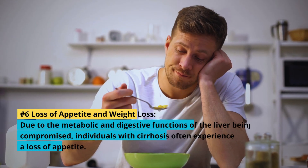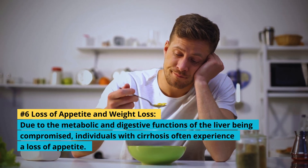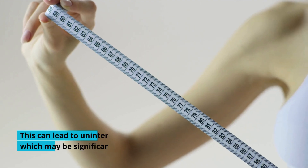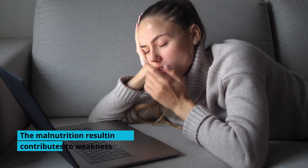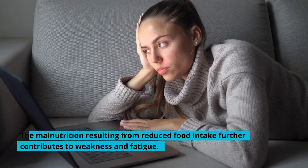6. Loss of Appetite and Weight Loss: Due to the metabolic and digestive functions of the liver being compromised, individuals with cirrhosis often experience a loss of appetite. This can lead to unintentional weight loss, which may be significant over time. The malnutrition resulting from reduced food intake further contributes to weakness and fatigue.